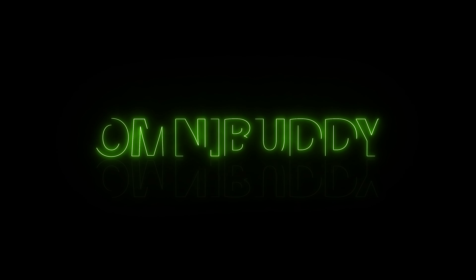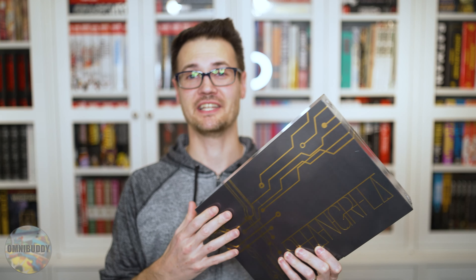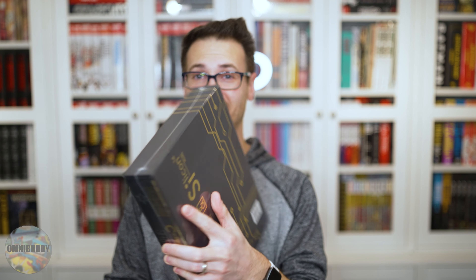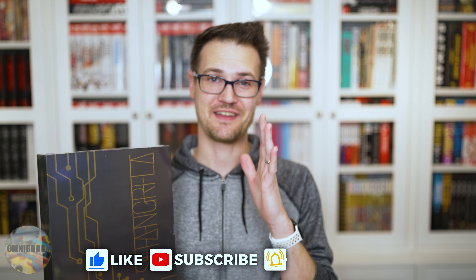What's going on Omnibuddies? Mitch here. Today it's a bit of an unboxing, but not really — it's an overview. Today we are looking at what I would consider my all-time favorite, my top Kickstarter so far, and my top Magnetic Press book so far.